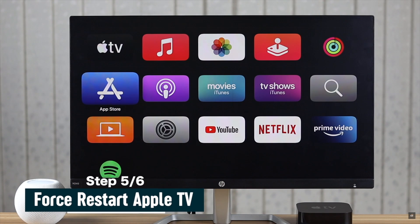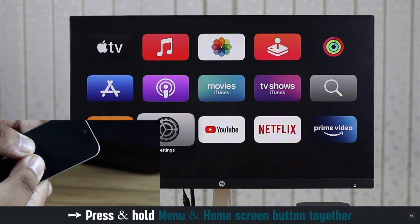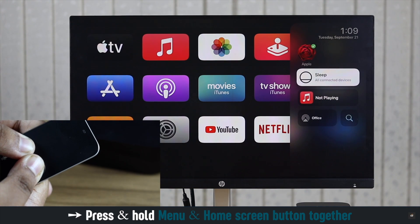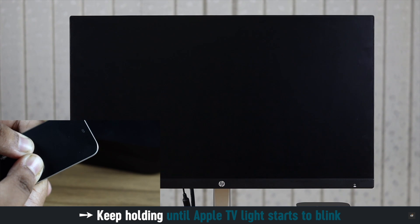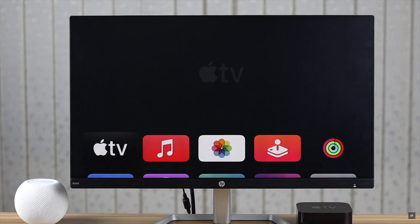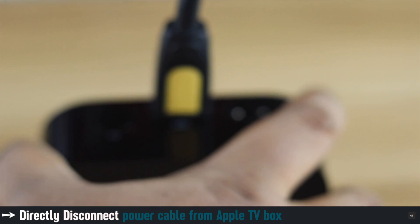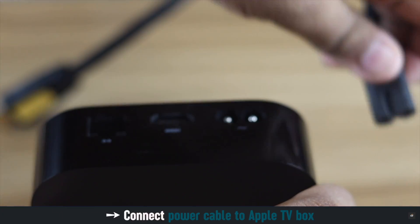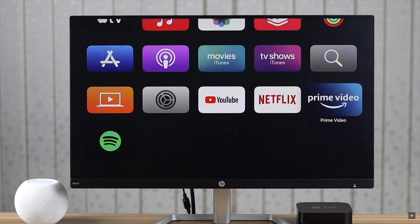You can give your Apple TV a force restart — it should fix the issue. Press and hold the menu and home screen button together. Keep holding it until the Apple TV light starts to blink and your Apple TV will take a restart. Alternatively, you can directly disconnect the power cable, wait a bit, then connect it again, and the Apple TV will restart. This should fix the issue.